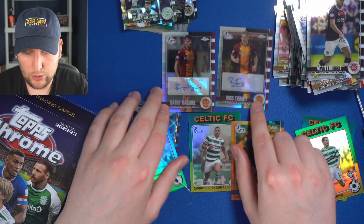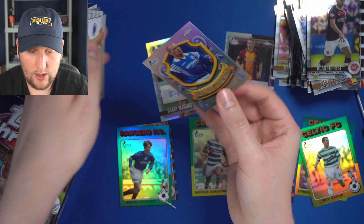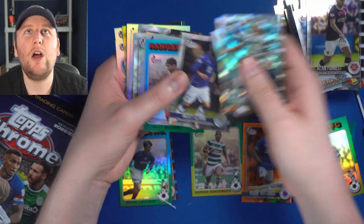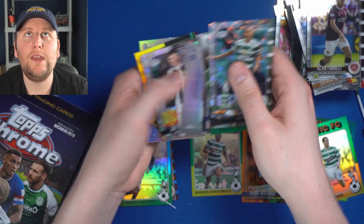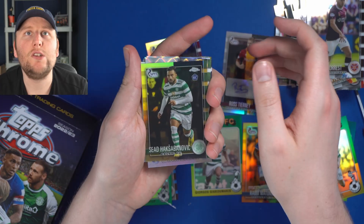We got our two Motherwell autographs — Motherwell fans, do send us an email. We have some other lovely parallels and inserts to go along with it. If you want to try your luck at SPFL Chrome, head to soccercardunited.com. In the meantime, subscribe to the YouTube channel and we will see you for another one very soon.